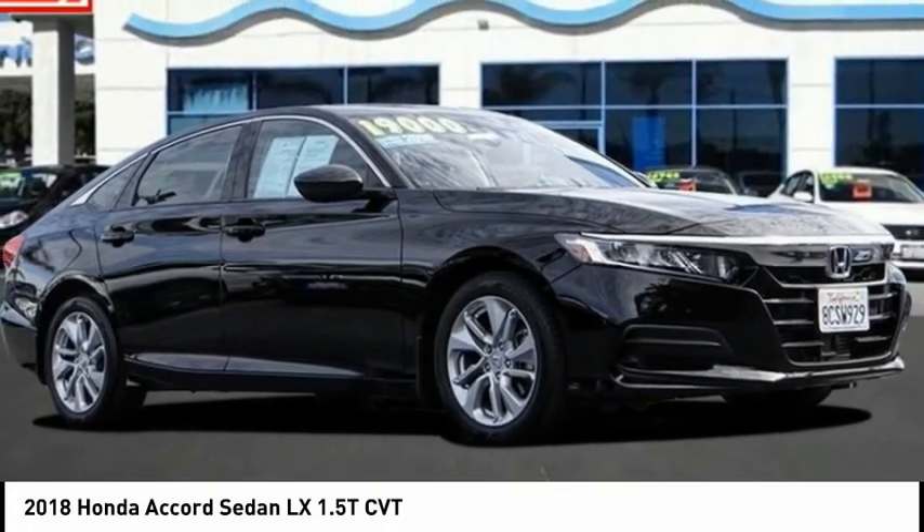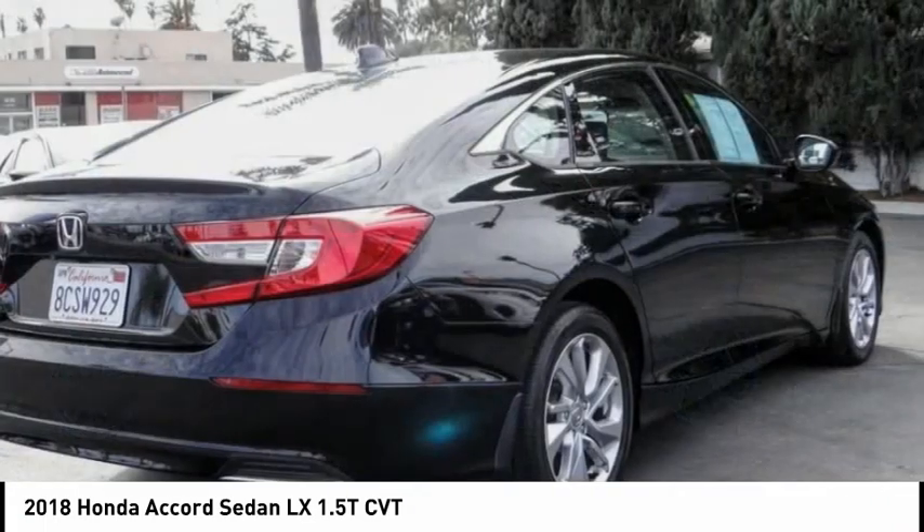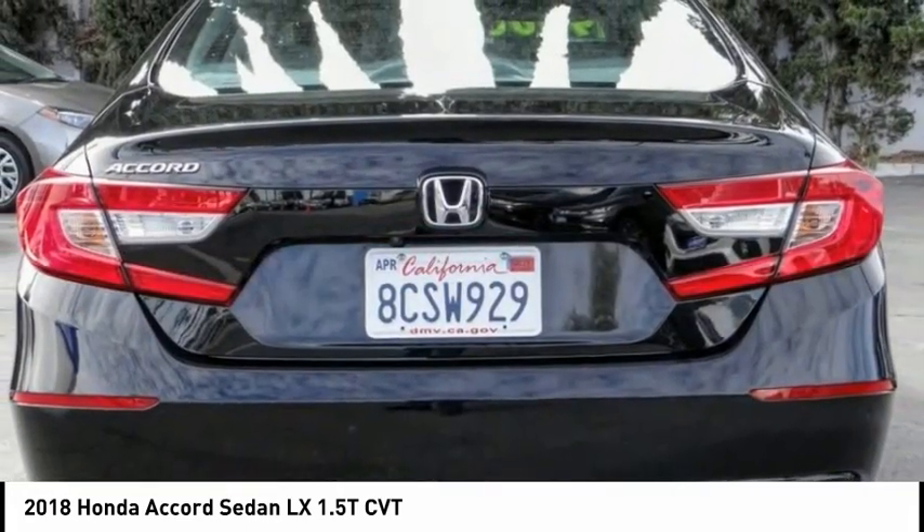Come test drive the 2018 Accord — ingeniously simple, yet overflowing with luxury and technological creativity. All that and more in the Accord.